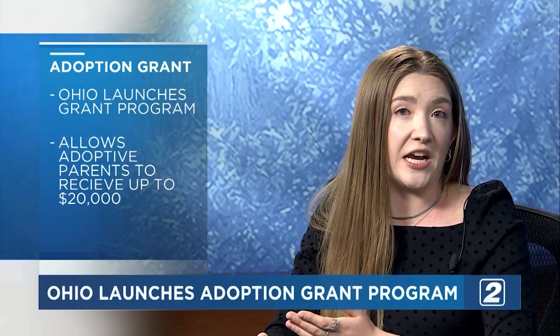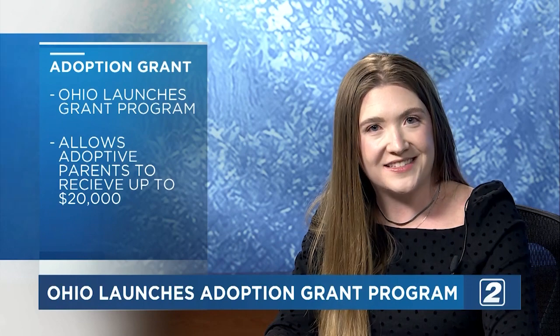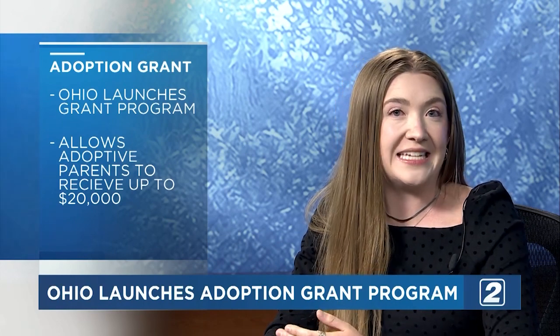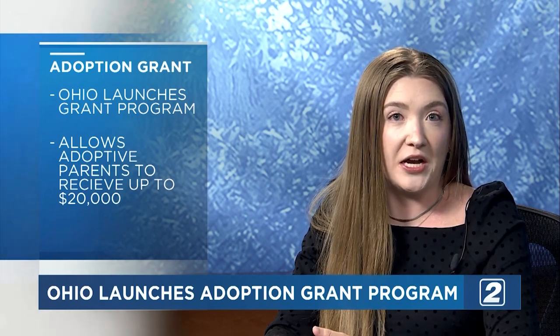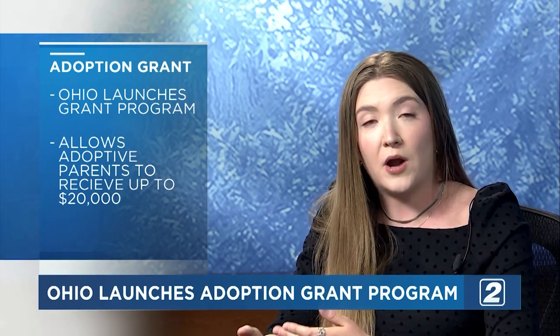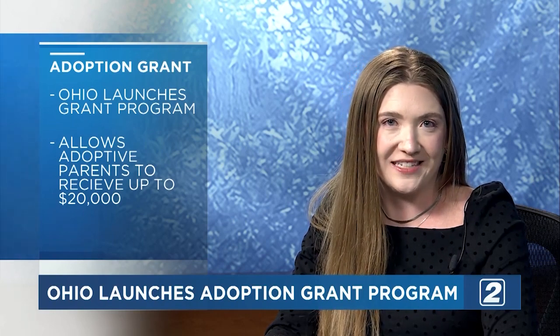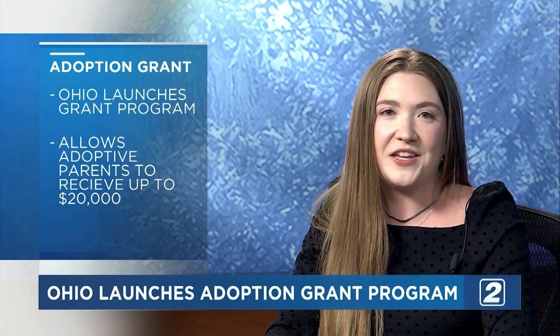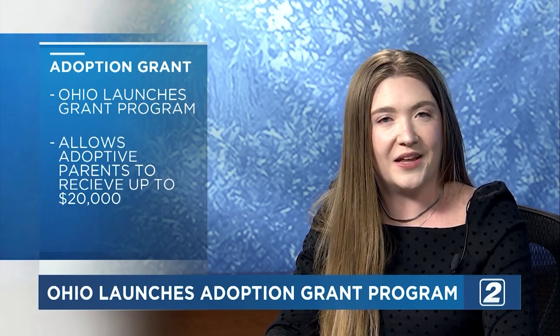As of last Friday, a new Ohio Adoption Grant Program allows parents to receive qualified grants: $10,000 for adopting youth-aged children, $15,000 for being a foster caregiver to a child prior to adoption, and $20,000 for adopting a child with special needs. Governor Mike DeWine signed off on the executive order saying, quote, every child deserves a safe, permanent, loving home, end quote.